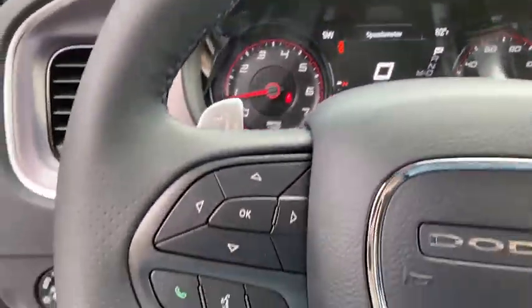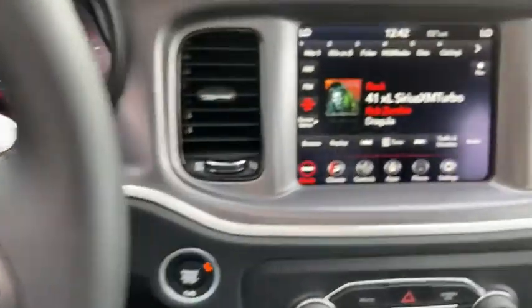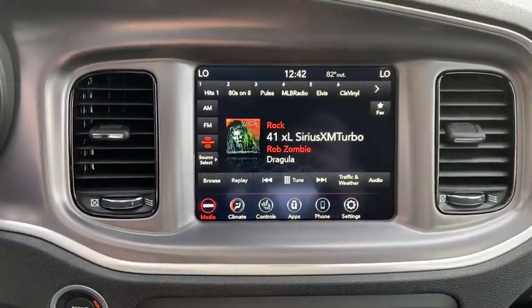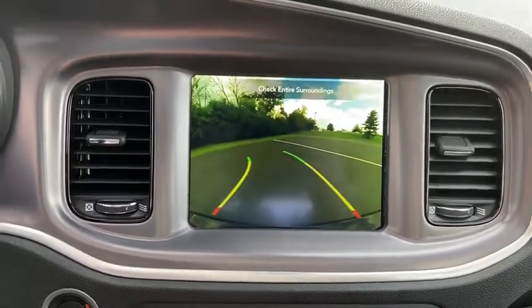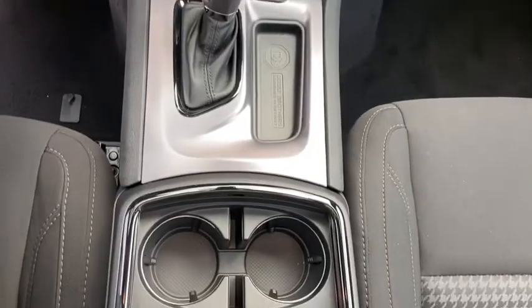Power sunroof, traction control, dual airbags, power steering, four-wheel disc brakes, cold weather package, compass, heated front seat, electronic stability control, heated steering wheel.